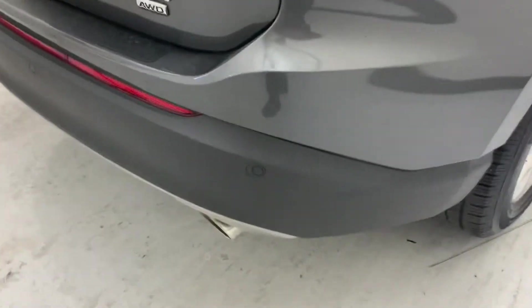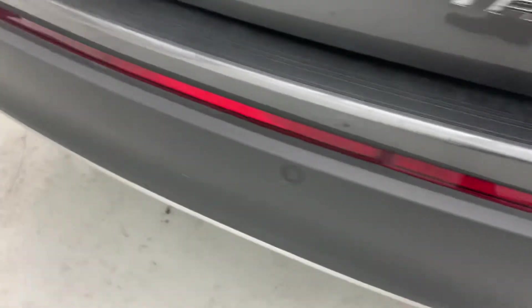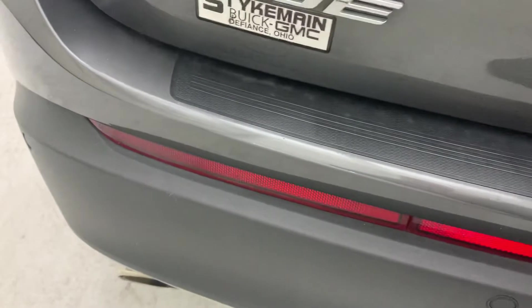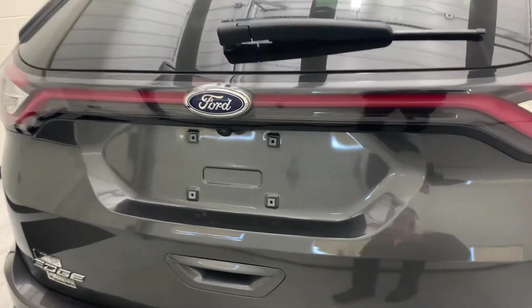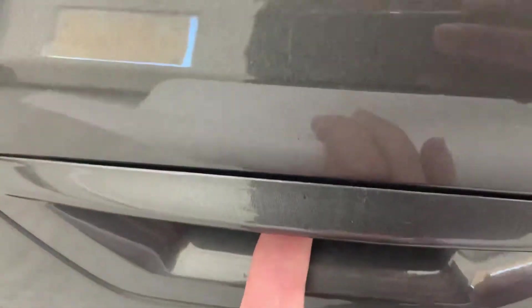This one also has rear park sensors so you'll be able to see and feel how close you are to objects behind you. It also has the power liftgate — the button for that is just right underneath here, and it opens nice and easy.